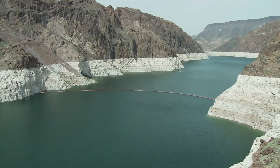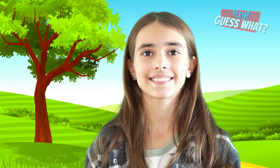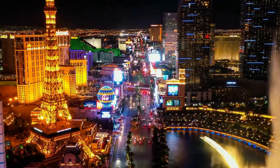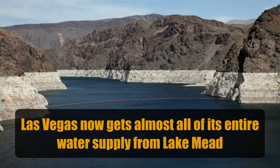The Hoover Dam blocked the Colorado River and the Mojave Desert was flooded, which created Lake Mead. Lake Mead is over 500 feet deep at its steepest point. Ever hear of a place called Las Vegas? Well, Las Vegas now gets almost all of its entire water supply from Lake Mead.